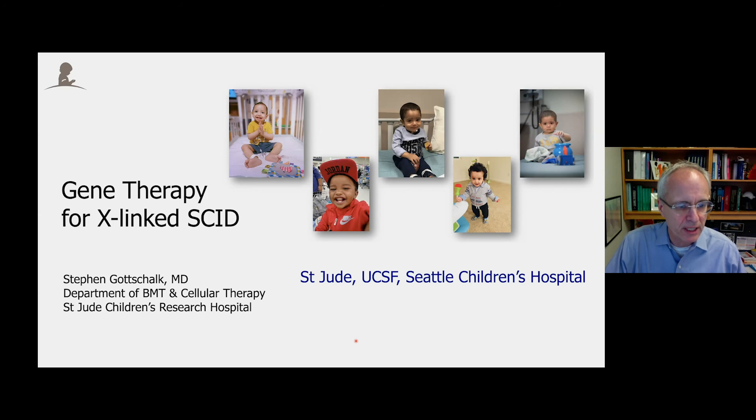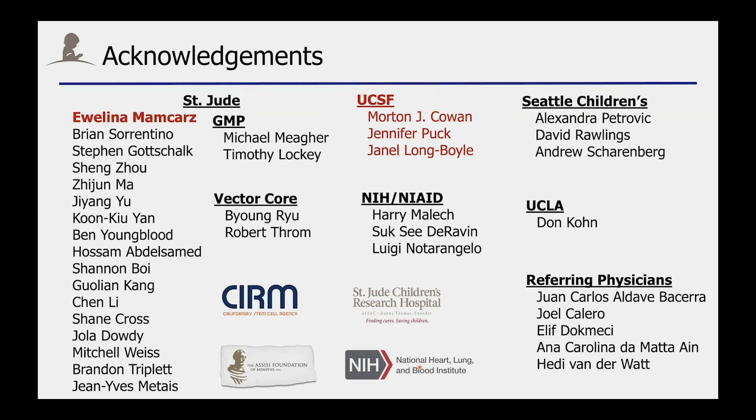Thank you so much for giving me the opportunity to update you on our gene therapy study for X-linked SCID. Before I start, I want to highlight that it's an effort which involves multiple groups, including at UCSF, which is spearheaded by Mort Cohen and Jennifer Puck, and then at our institution, in particular, Evelina Mamczacz.